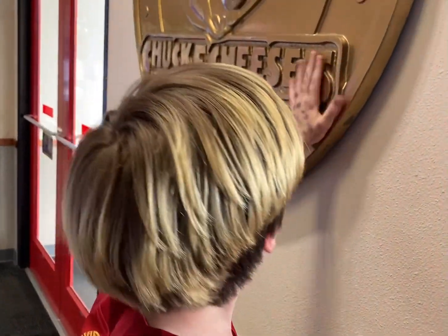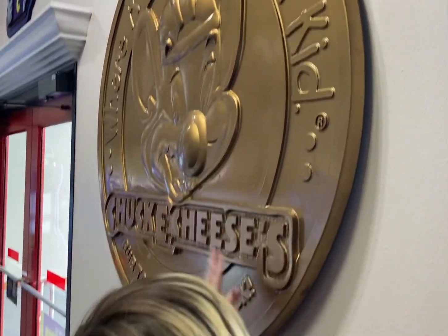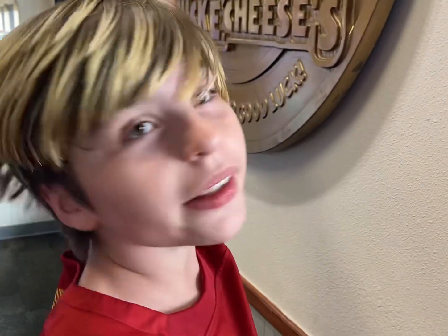Rub the token for good luck. Where a kid can be a kid.